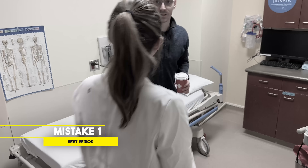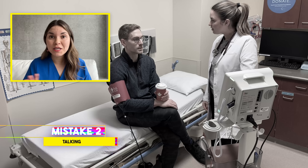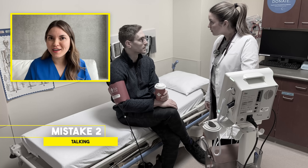The first mistake happens right off the bat. Notice how our patient walks into the room, sits down, and we take his blood pressure immediately? This is a classic mistake. If you don't rest for at least five minutes in complete silence, your body doesn't have a chance to settle into a true resting state. This alone can increase your systolic blood pressure — the top number — by up to 11 points. And if you're talking at any point during the measurement, that can add another seven points.